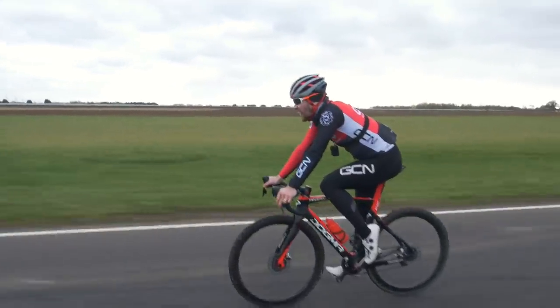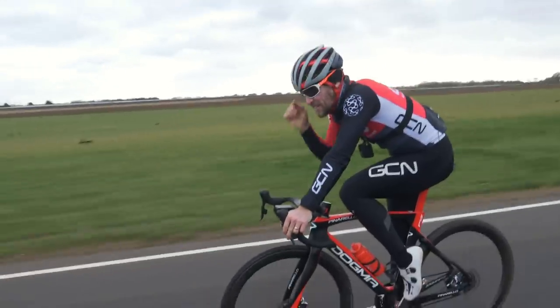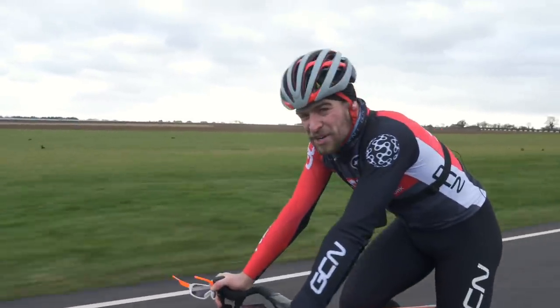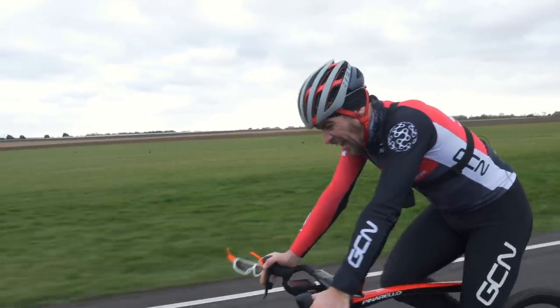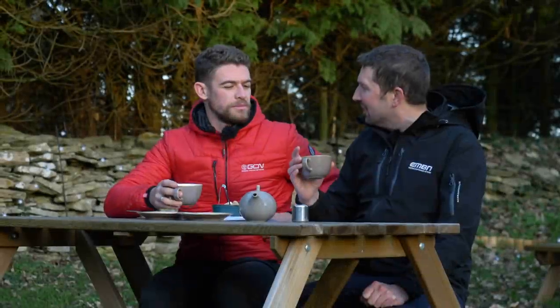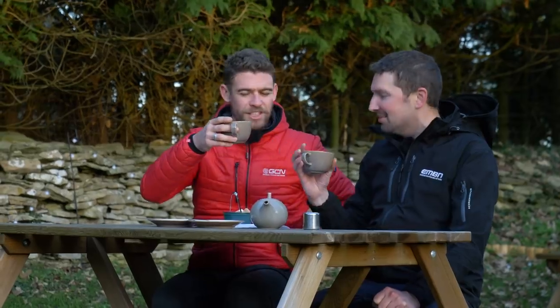I want to be sick — I genuinely think I really want to be sick. I was worried Chris was going to catch me. I've got no idea where he is or how he's doing. Good warm-up, Chris — thanks for an amazing day on the bike. It's been so good.